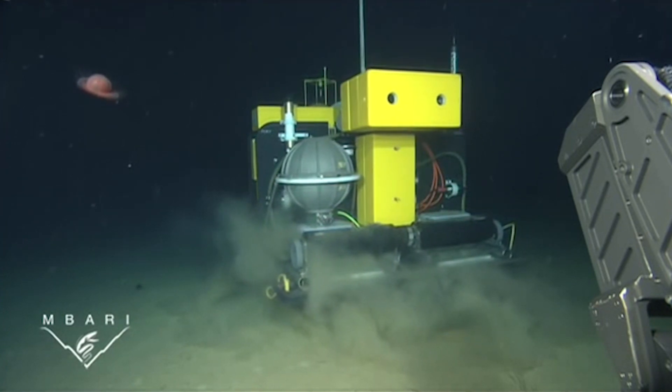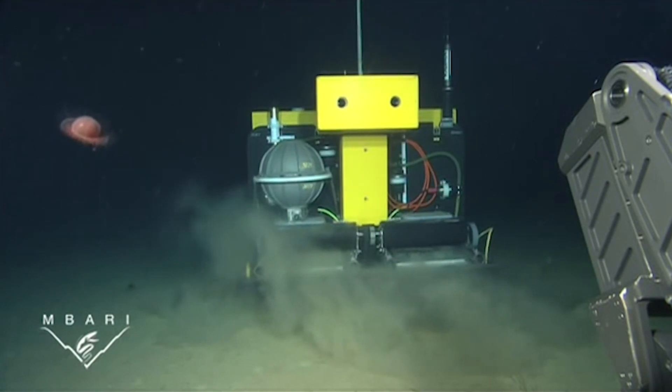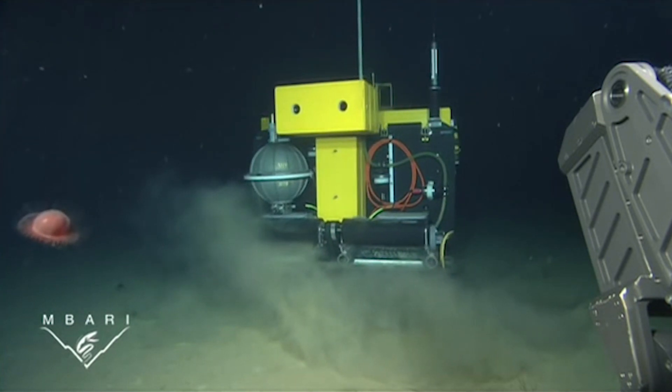On top of that, they put caterpillar treading on it so that it doesn't really make that much of an impact to the seafloor and can kind of explore all of the critters and stuff that's down there, hopefully without disturbing it very much.